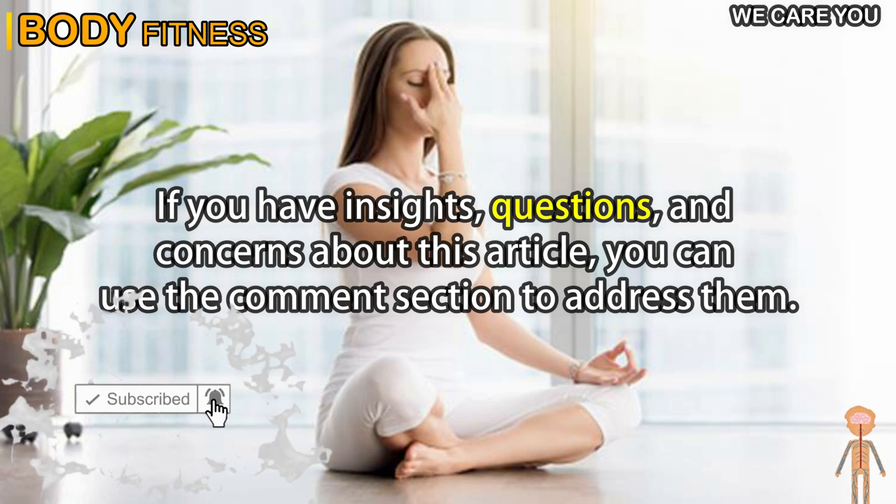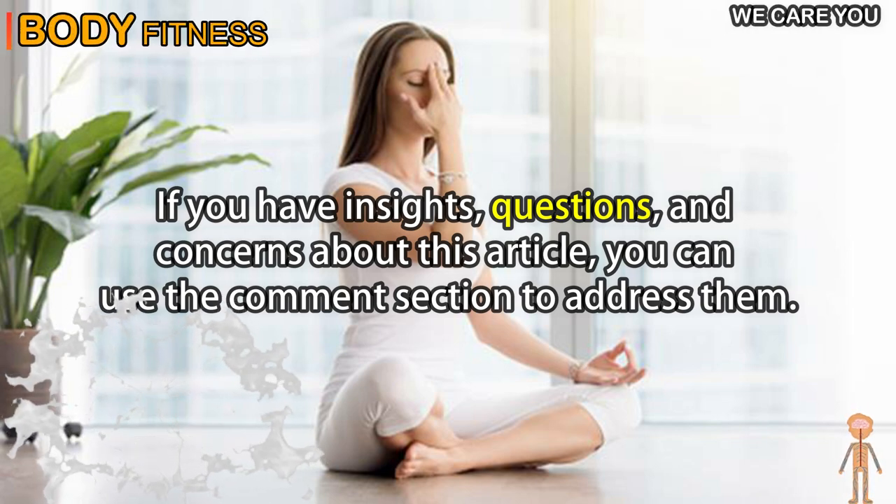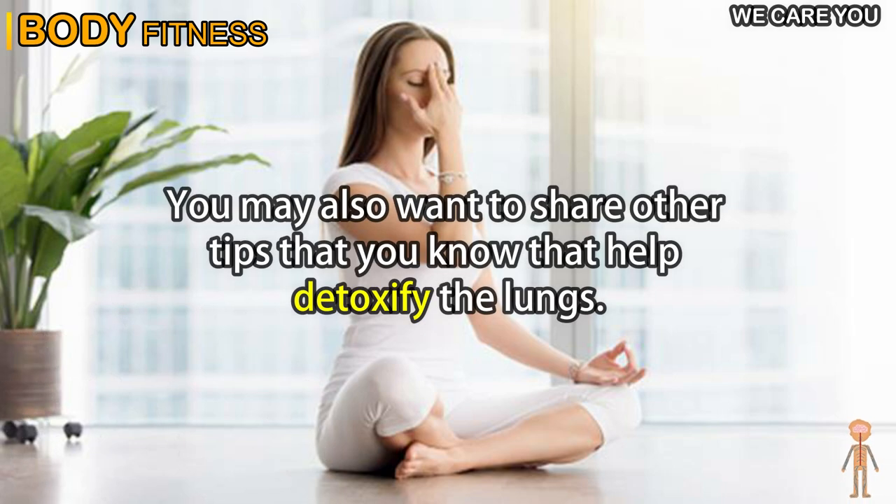If you have insights, questions, and concerns about this video, you can use the comment section to address them. You may also want to share other tips that you know that help detoxify the lungs.